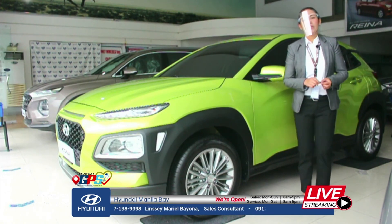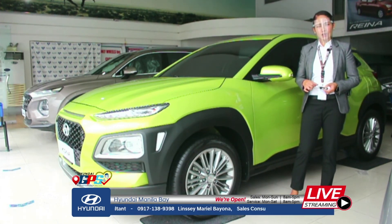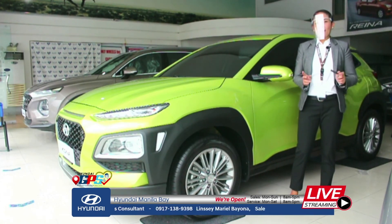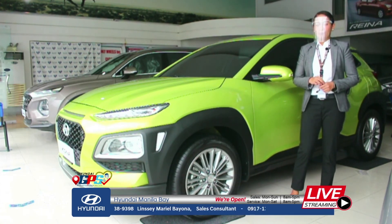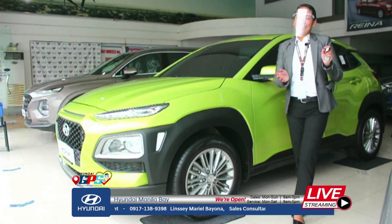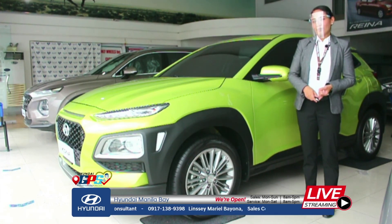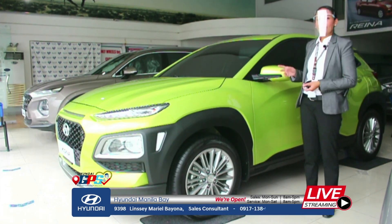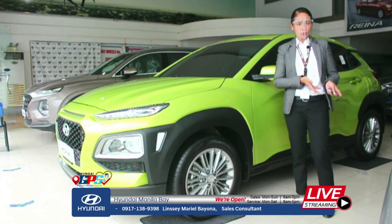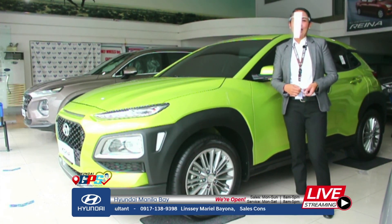I also have a Facebook page — you can like it. The name is 'Hyundai Hot Deals by Mariel Bayona.' My cellphone number is 0917-138-9398. Don't forget to like and share this video so more people can watch — they might like the Kona and buy one. Shoutout to the clients I released a Kona to last month: Miss Gatmaitan, Mr. Jason Ballesteros, and Mr. and Mrs. Uy — thank you very much! For promos, check our official Facebook page or my personal page, or just contact me at 0917-138-9398. Thank you!